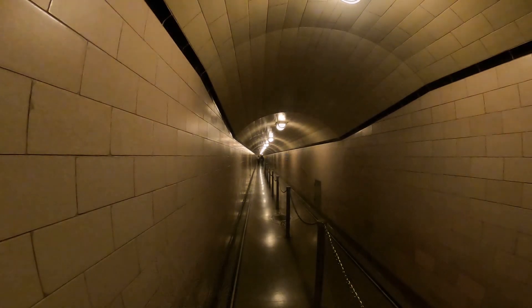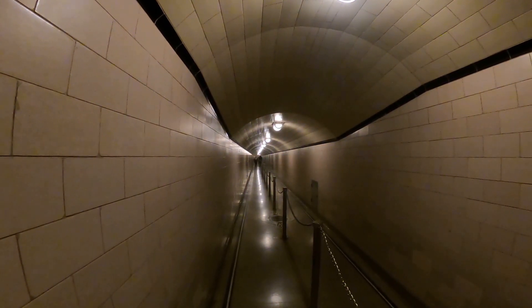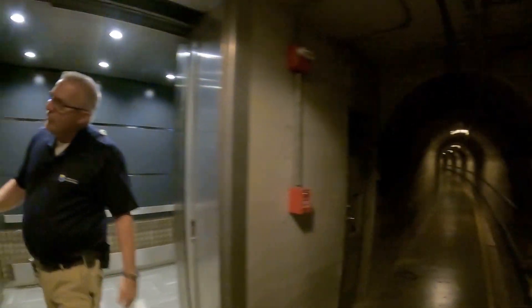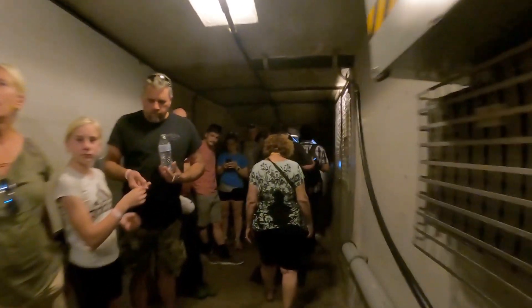This is a really famous hallway that was all done in an Art Deco style. They actually had an architect design it. There are also elevators in there.